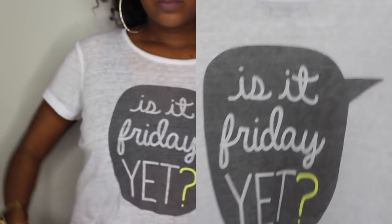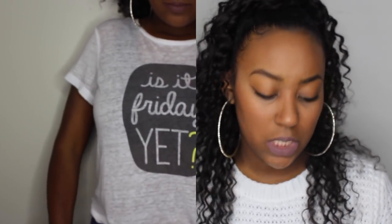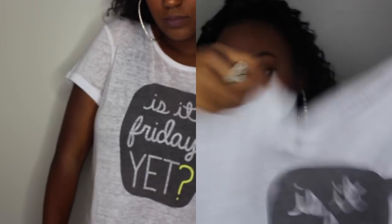The next thing I got was this little shirt — it was like 50 cents so I wasn't going to leave it there. It's just a screen tee that says 'Is It Friday Yet?' and the brand is Bethany Moda.